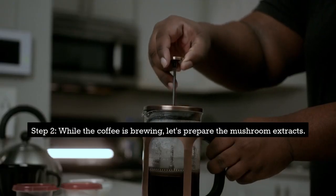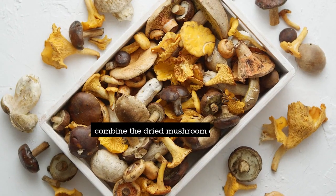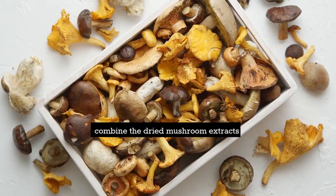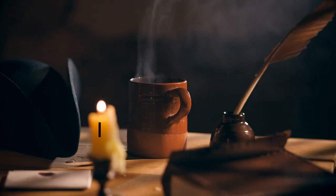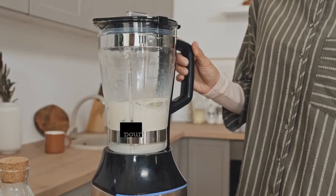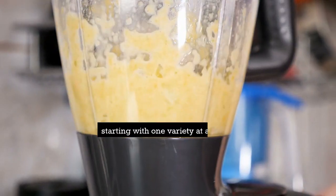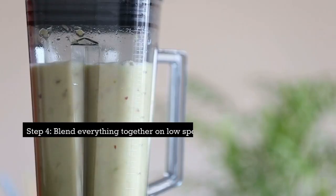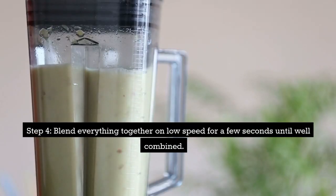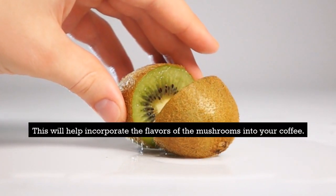Step 2: While the coffee is brewing, let's prepare the mushroom extracts. In separate cups or bowls, combine the dried mushroom extracts or powdered mushrooms with hot water. Stir well to ensure they dissolve completely. Step 3: Once your coffee is ready, pour it into a blender. Add the mushroom extracts you prepared, starting with one variety at a time. Adjust the quantity of each mushroom extract based on your preferences and desired effects. Step 4: Blend everything together on low speed for a few seconds until well combined. This will help incorporate the flavors of the mushrooms into your coffee.